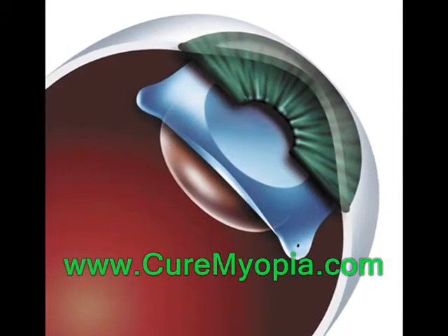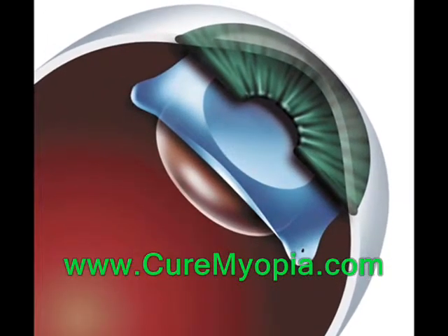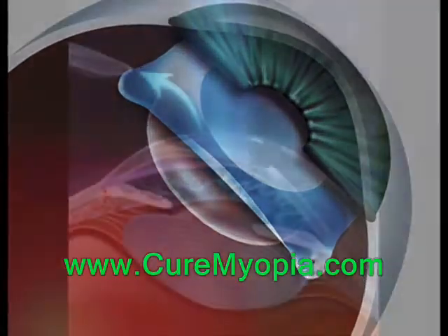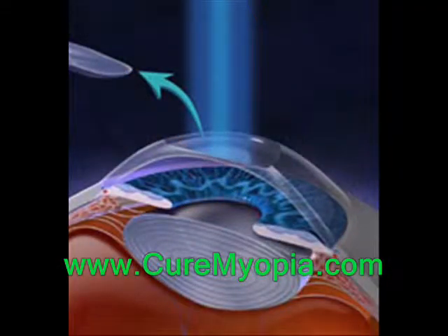This lens functions in exactly the same way as removable lenses, except that it remains permanently in the eye. Like LASIK, it reshapes the eye's focus accurately, and the patient will not feel the lens once the operation has been performed.